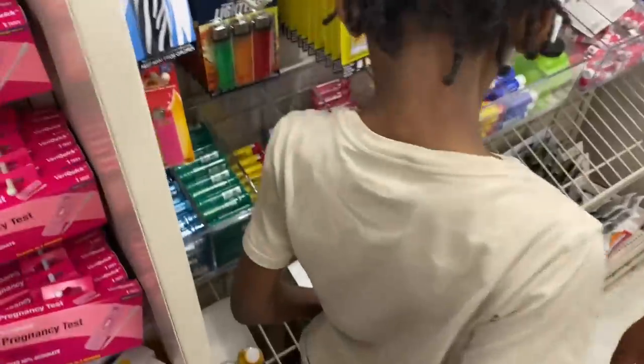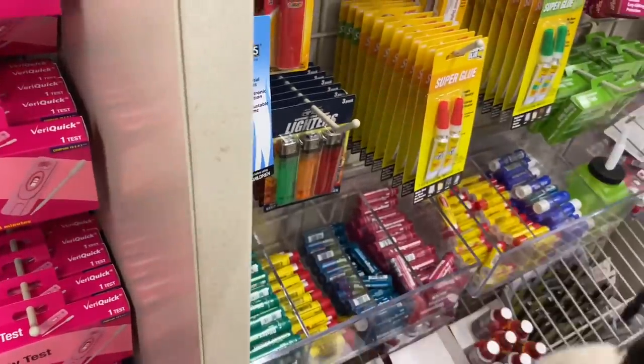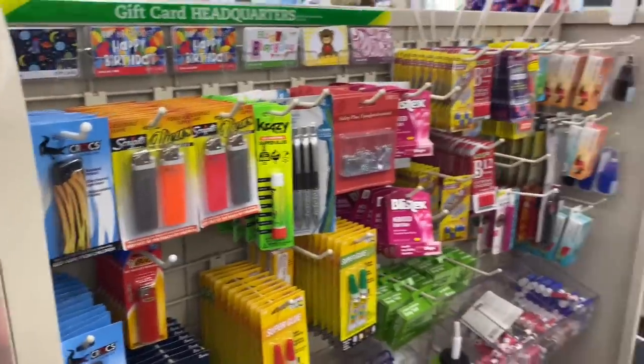And then they got chapstick y'all, they got chapstick, and lighters.